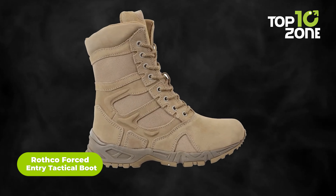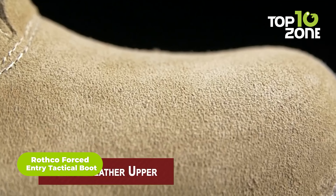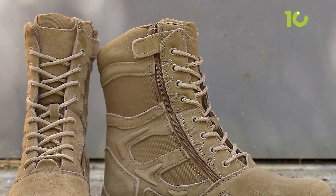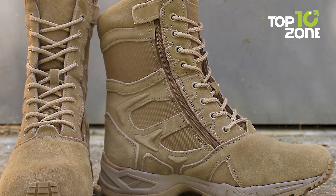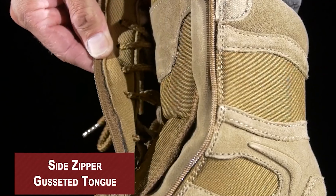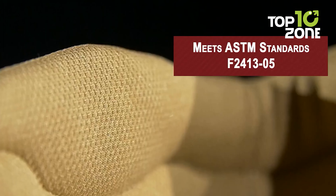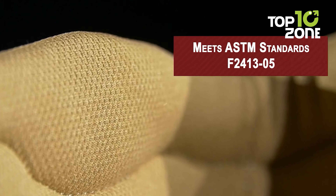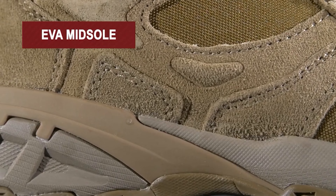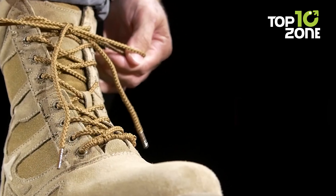The Rothko Forced Entry tactical boot is made for people who dive into extreme weather conditions. This V-Max waterproof boot features suede leather upper and nubuck leather denier nylon material for long-lasting durability even in tough terrain. It is built with a gusseted tongue and features a side zipper for maximum comfort. The Rothko boot meets all ASTM standards, comes in a light flexible design, and has a removable EVA insole, so enduring long days won't be a pain anymore.